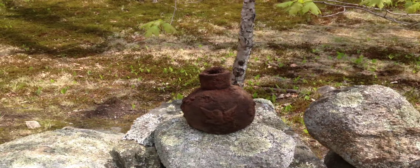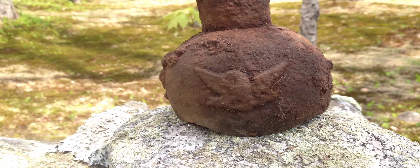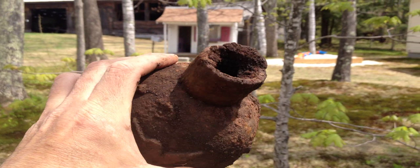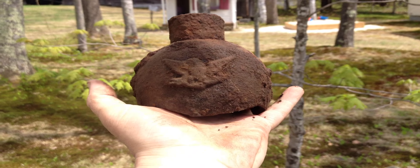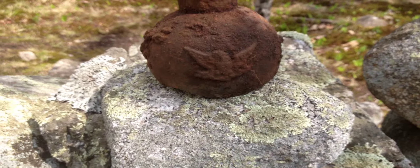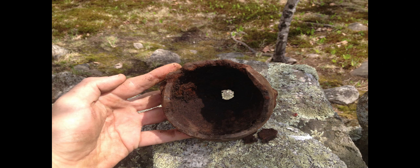What the heck is this thing? It's got an eagle on it, and it's iron. It definitely went upright like that - it's got a hole in the top. Anybody got any ideas what the heck this is?